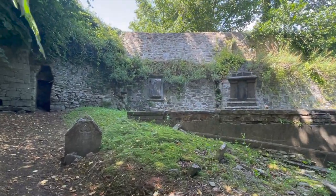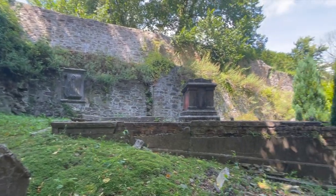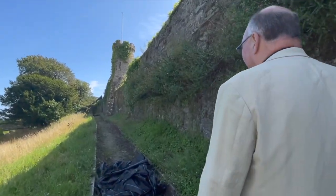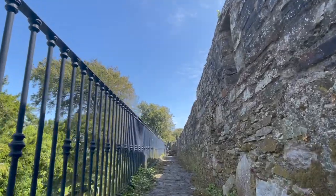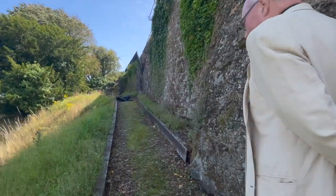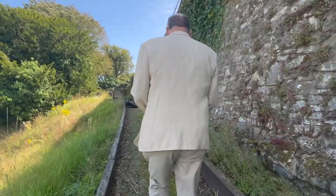These are the medieval town walls. They were erected in the 1400s and 1500s. They withstood the Siege of Yole in the late 1640s when the town was besieged for about three months by forces loyal to Charles I. The town would have been held by the Cromwellian forces. The siege was unsuccessful in the end — they had to go away again.